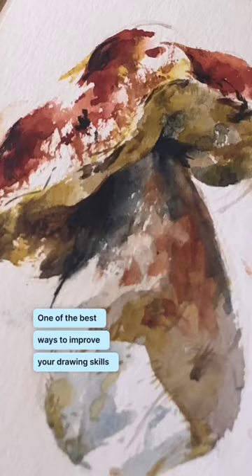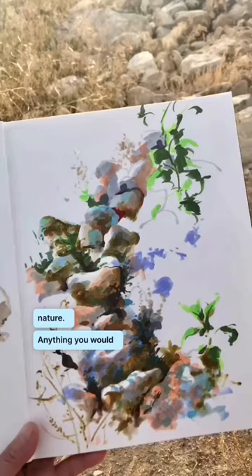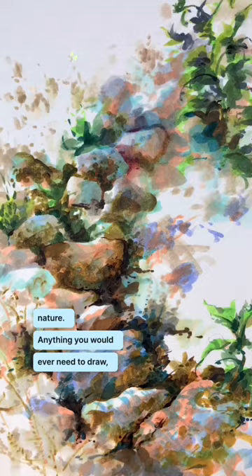One of the best ways to improve your drawing skills is to draw from nature. Anything you would ever need to draw, you can find it in nature.